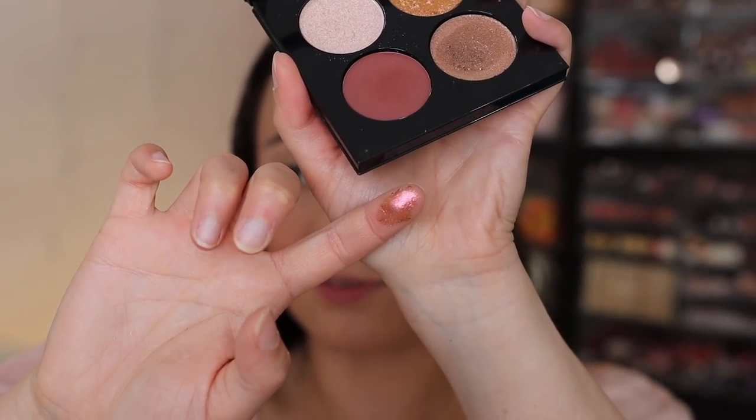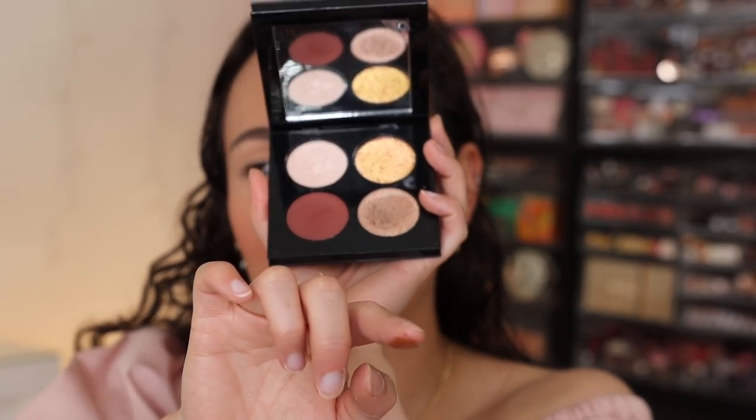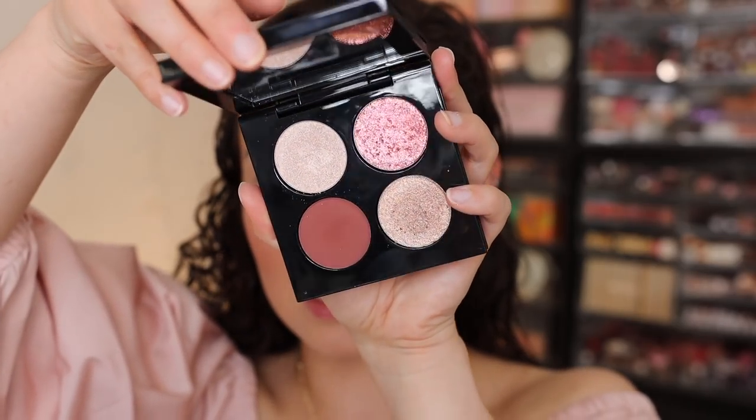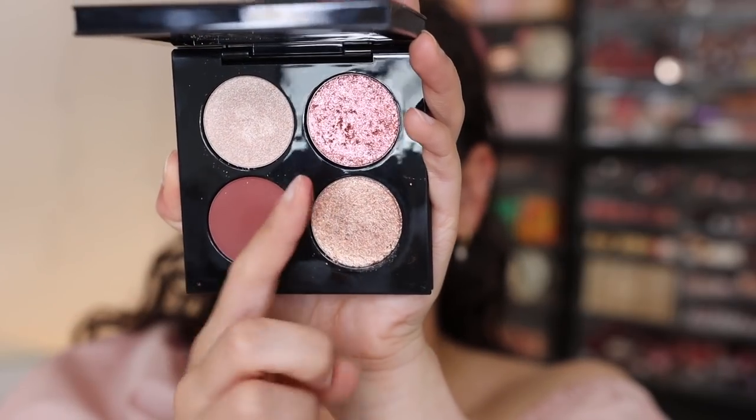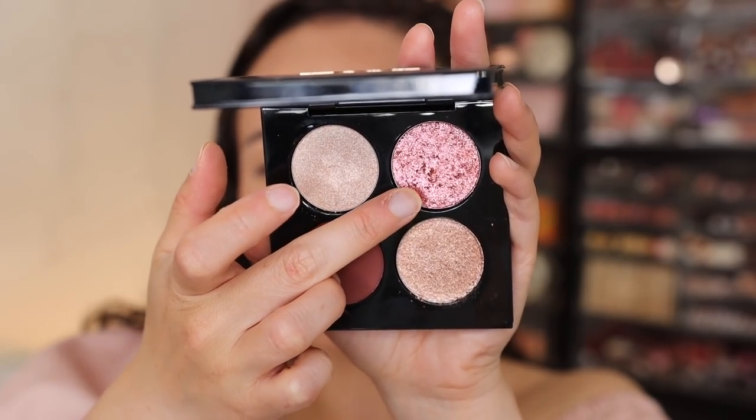The textures in this quad: one matte, one regular shimmer, and two more intense finishes. There's a shade called Rose Fire Nectar — it's an extremely gold shade that shifts to an extremely rose kind of shade. Very metallic with a very slick, flaky texture that could make a mess. It's not sticky though — very lightweight feeling. Twilight Bronze has a little bit of fallout but also that lightweight powder feel. One is more of a metallic, the other is like a foiled duochrome.